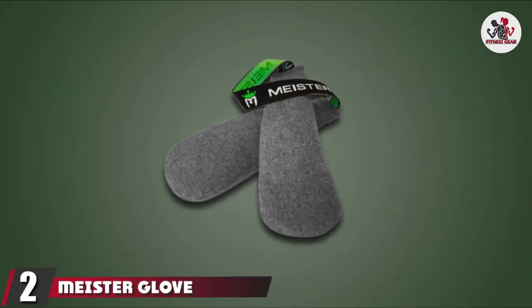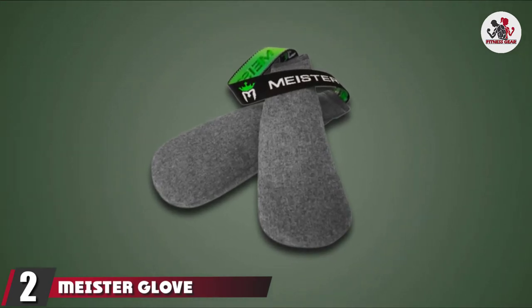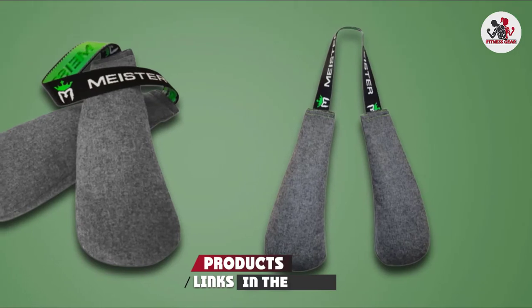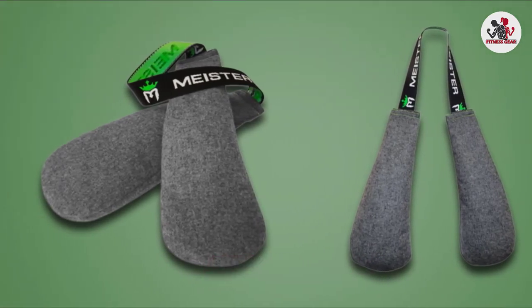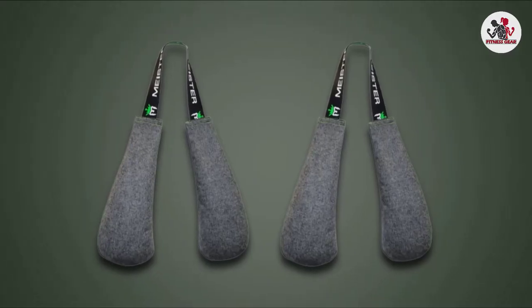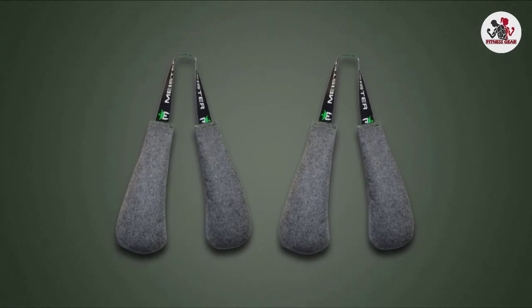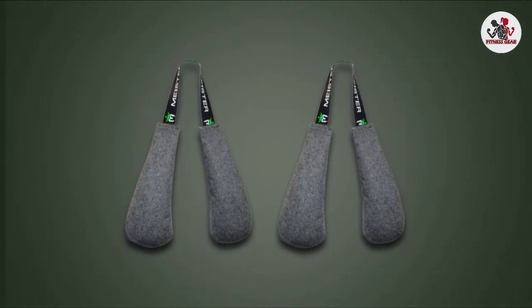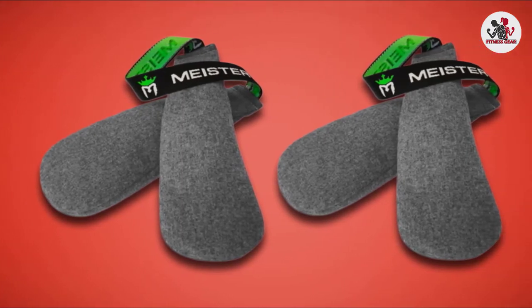Moving on to number 2 with Meister Glove Deodorizers. Super affordable, moisture-absorbent, and made with high-quality flannel. It isn't surprising that Meister Glove Deodorizers were the most popular purchase among our readers last year. Apart from absorbing unwanted odor and moisture to keep your gloves hygienic, these deodorizers also leave a lasting, fresh aroma on them for your next workout. These deodorizers are a must for every gym-goer.